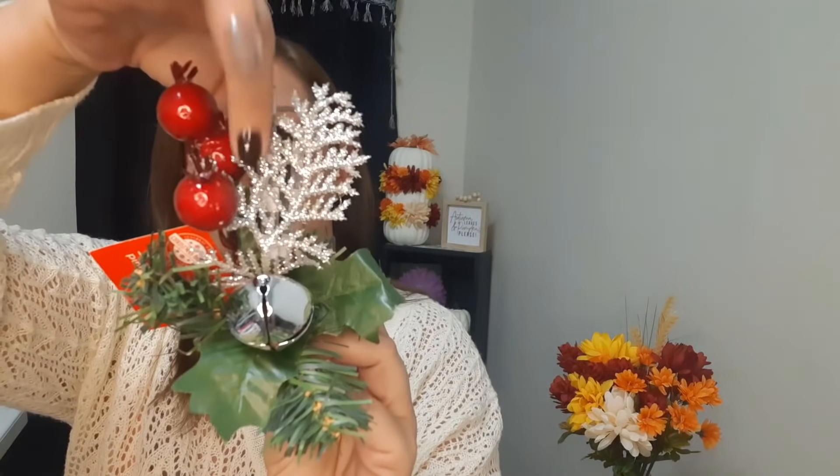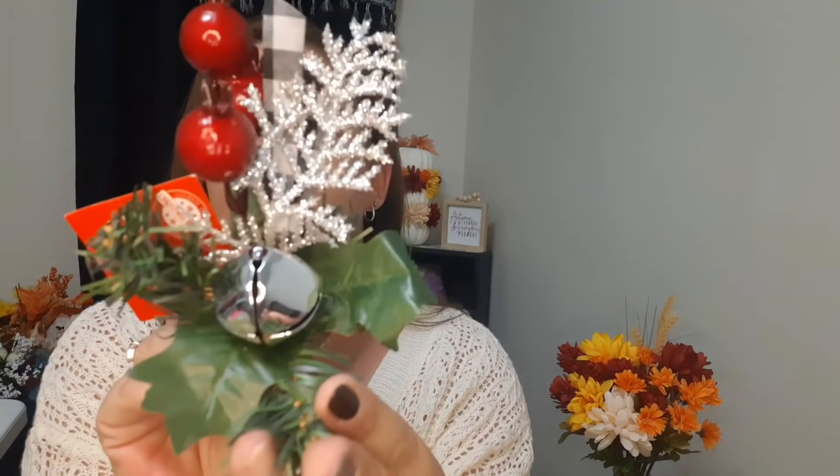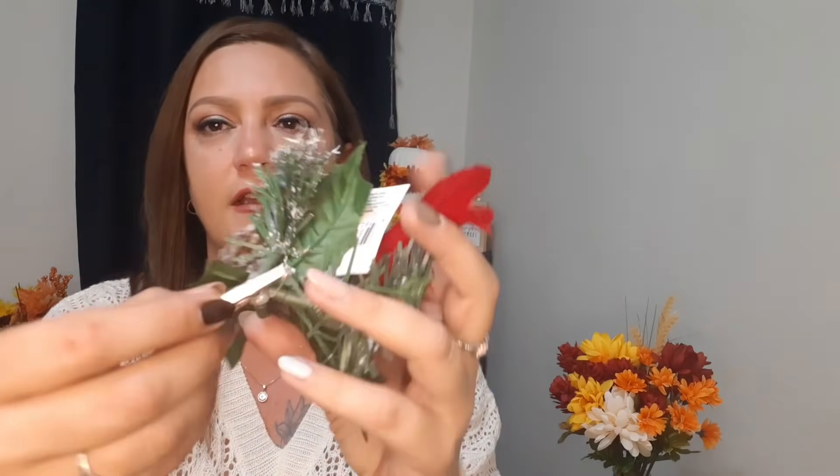I also picked up these decorative clips - they had a bunch of different ones. It has a little metal clip so you can literally add this to anything. This one has beautiful berries, a strip of black and white plaid, and a silver jingle bell. I also got this one with a beautiful red bird, a nice big pine cone, frosted berries, and a really pretty big metal clip on the back. I love these!